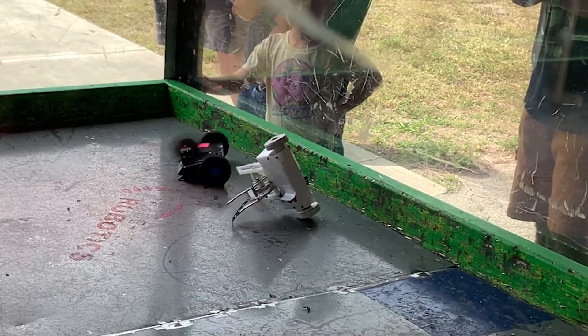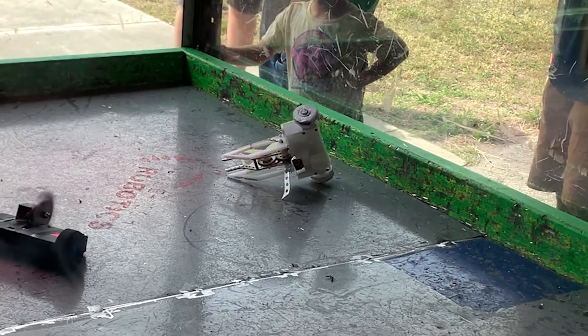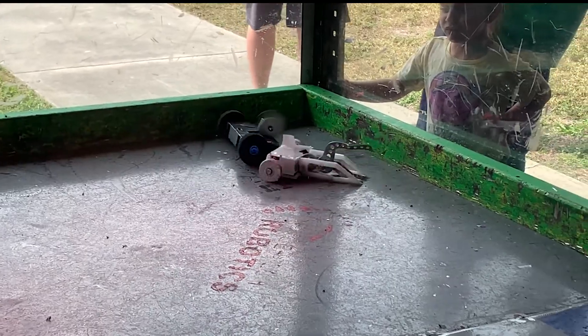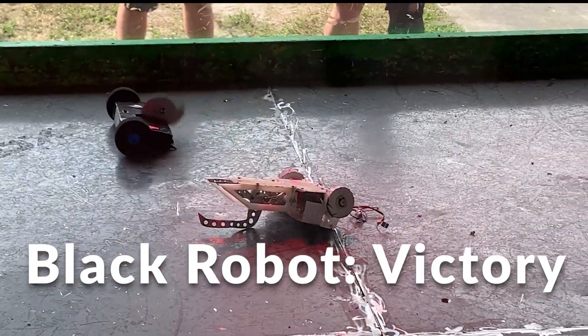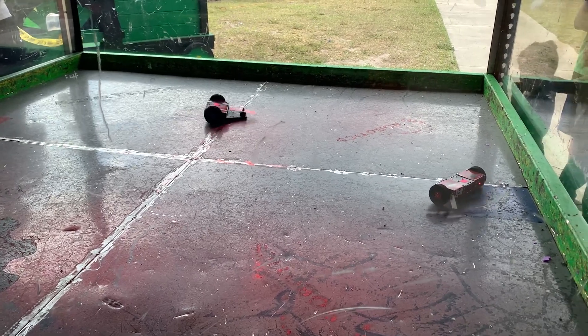That vertical spinner is giving him some punchy blows. That was a great fight, and this next one is between a horizontal and an undercutter.